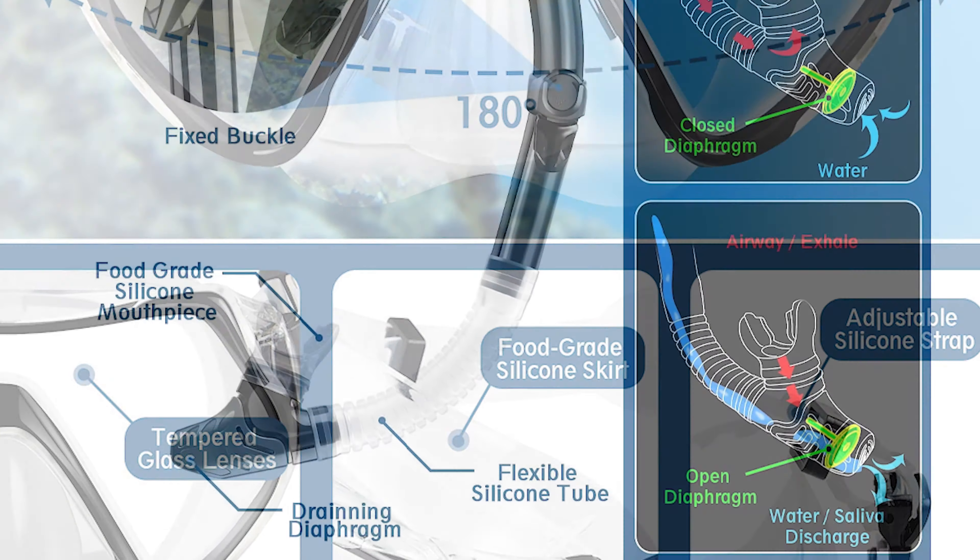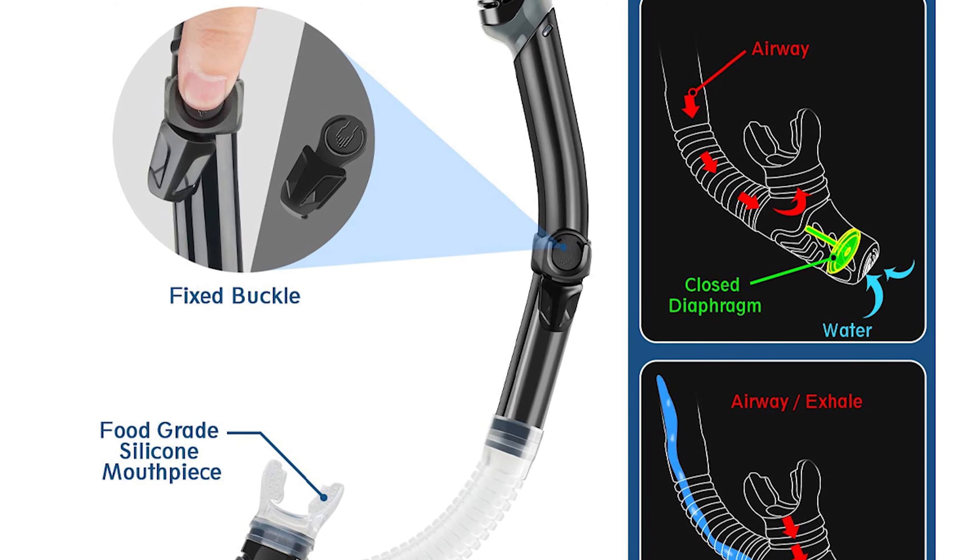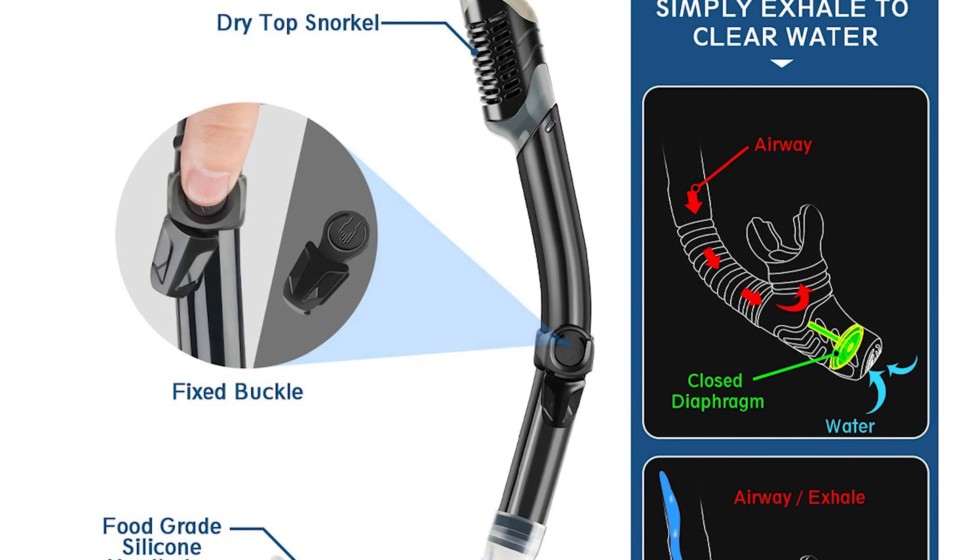It comes with three essential items in one quick-dry mesh bag — a reusable zip-up bag with a shoulder strap, perfect for travel and recreational use.